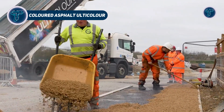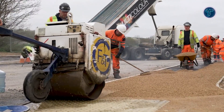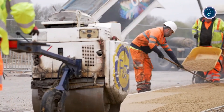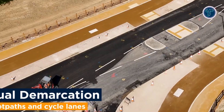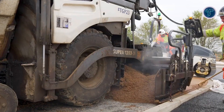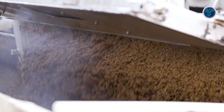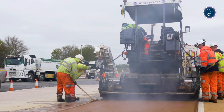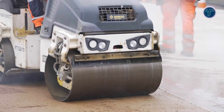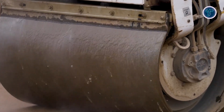Coloured Asphalt Ulticolor is a high-performance paving solution that combines durability with vibrant, visually striking finishes. Using a clear, polymer-modified binder mixed with high-quality pigments and colour-matched aggregates, it produces surfaces in a wide range of hues, from subtle grays and buff tones, to bold reds, blues, and greens. Beyond aesthetics, Ulticolor enhances safety and functionality by clearly delineating bus lanes, cycle paths, pedestrian zones, and other specialised areas, improving visibility in busy or complex traffic environments. Its versatility extends to different surface courses, including 6mm, 10mm, and 14mm options, and it is also available as porous asphalt to support sustainable drainage systems.